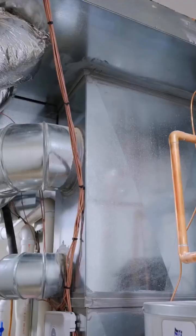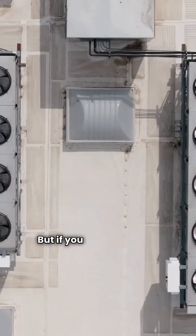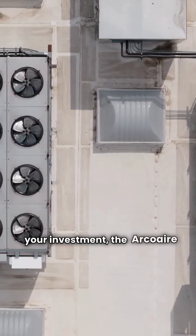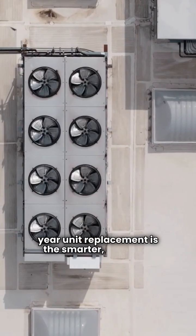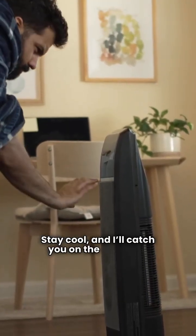Let's sum it up quickly. Bosch is superior in raw efficiency and quiet technology, but if you want a reliable warranty that protects your investment, the Arcoair ION series with its 10-year unit replacement is the smarter, safer bet. That's my take. Stay cool, and I'll catch you on the next one.